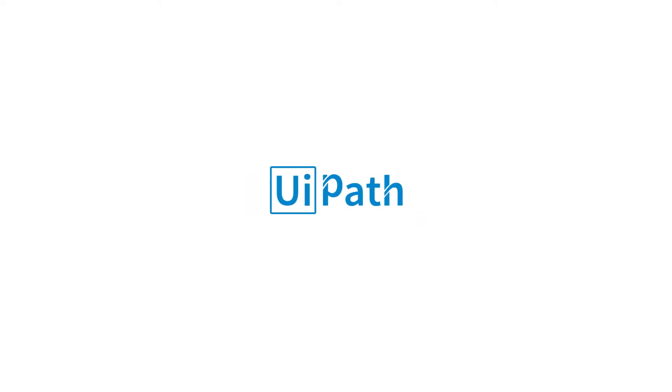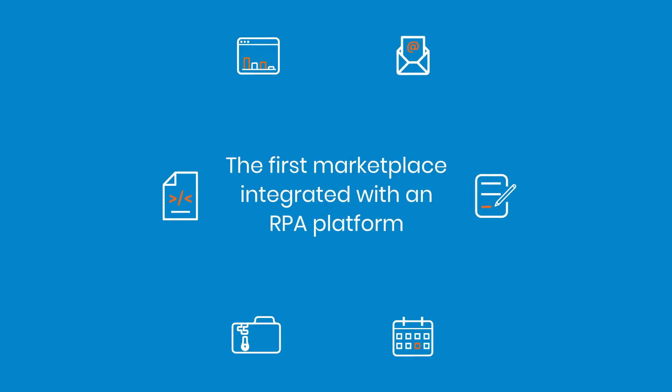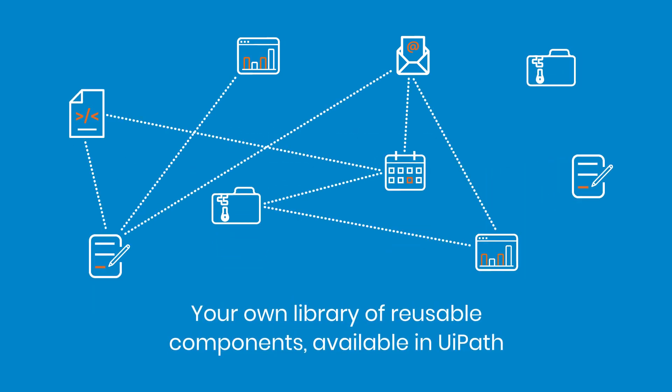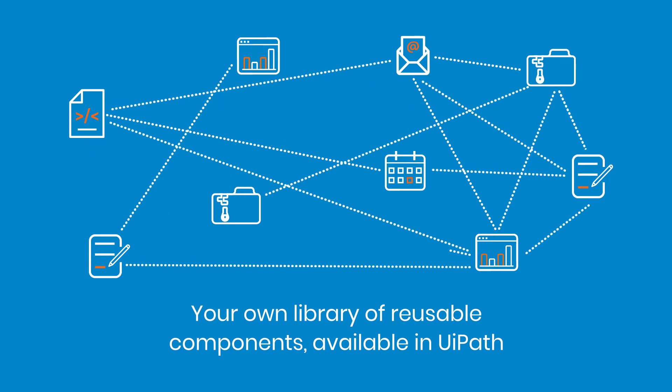Welcome to UiPath 2018.3, bringing you UiPath Go — the first marketplace integrated with an RPA platform to give you a holistic RPA experience. With the ability to share and reuse components, UiPath is your end-to-end toolkit for automating time-consuming, error-prone processes.